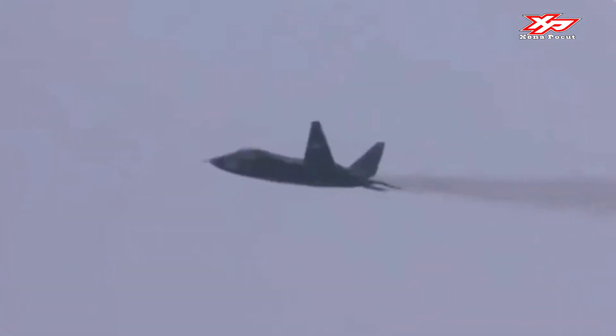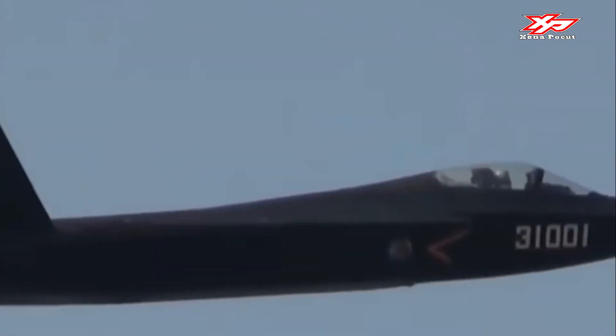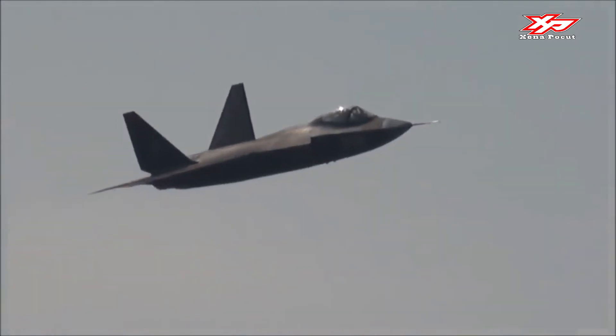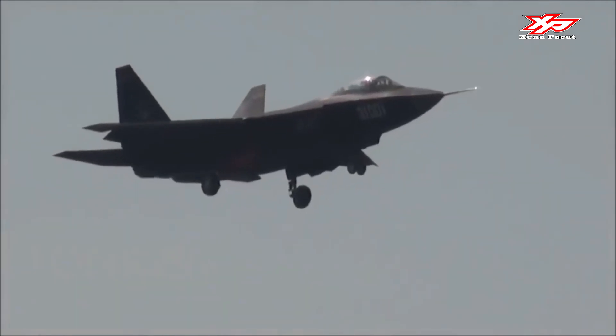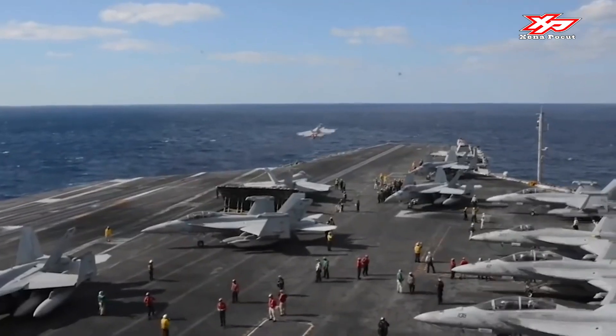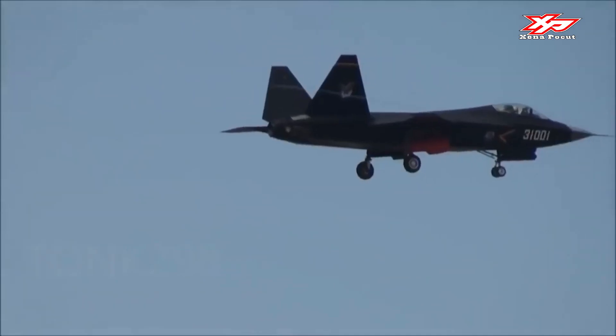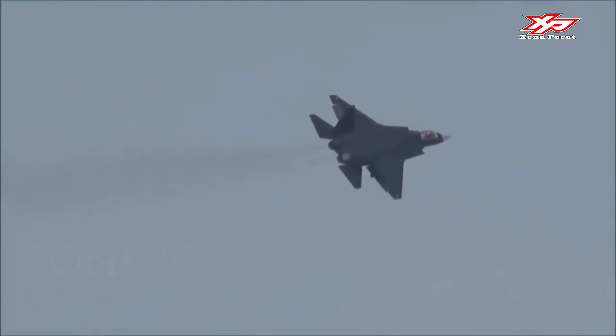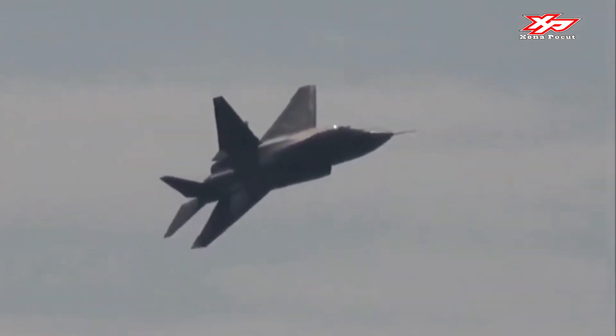It has a combat radius of 648 nautical miles (1,200 kilometers) and a maximum takeoff weight of 25,000 kilograms (55,000 pounds). The FC-31 airframes are full-sized with internal weapons bays and capable of being developed into a proper fifth-generation fighter. The FC-31 could likely be adapted to an operational aircraft more similar to the American X-35 or YF-22.